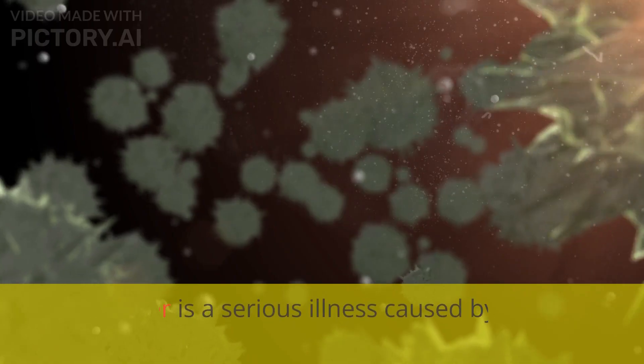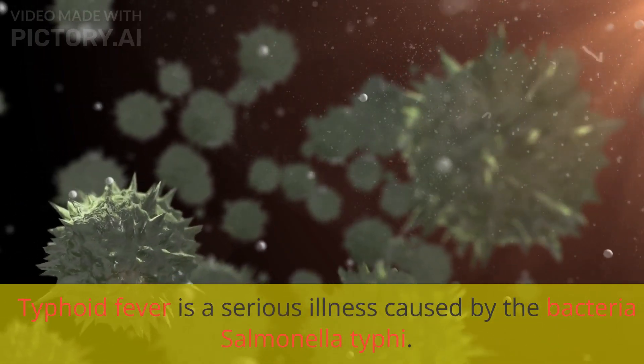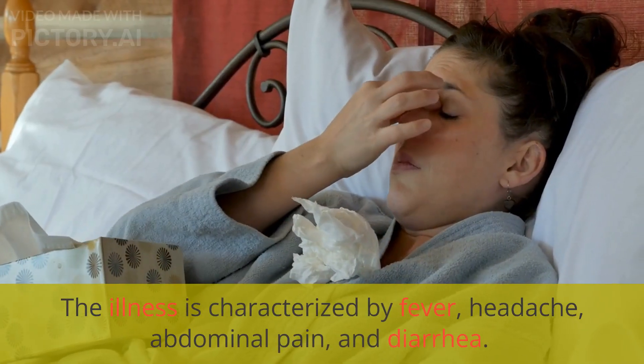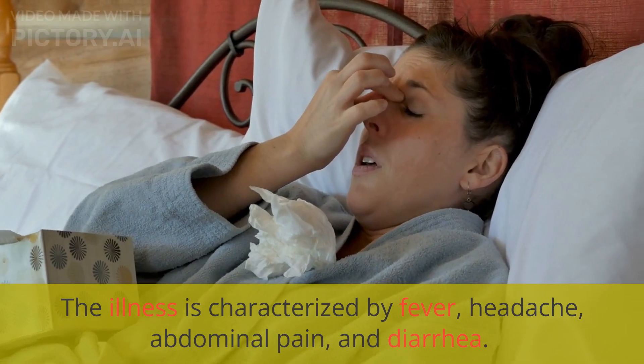Welcome to Healthcare Channel. Typhoid fever is a serious illness caused by the bacteria Salmonella typhi. The illness is characterized by fever, headache, abdominal pain, and diarrhea.